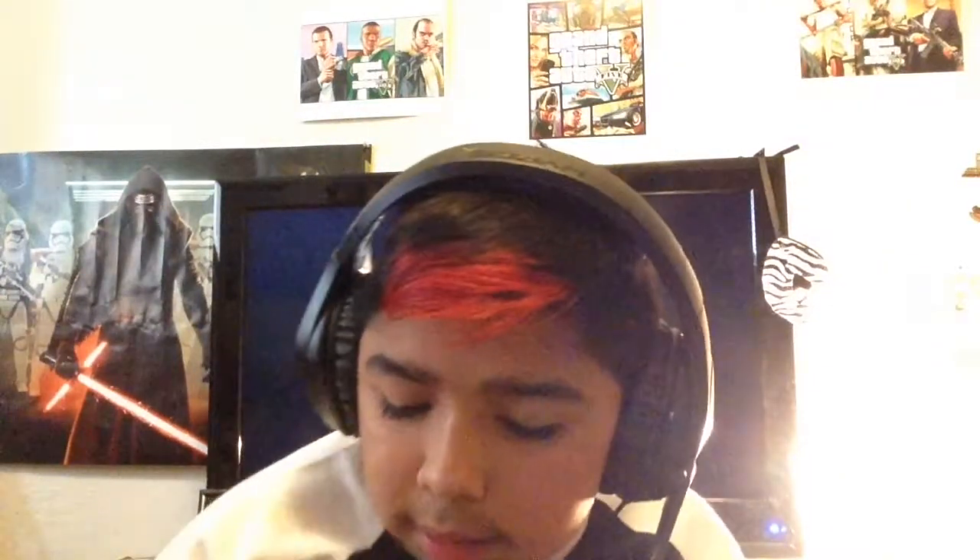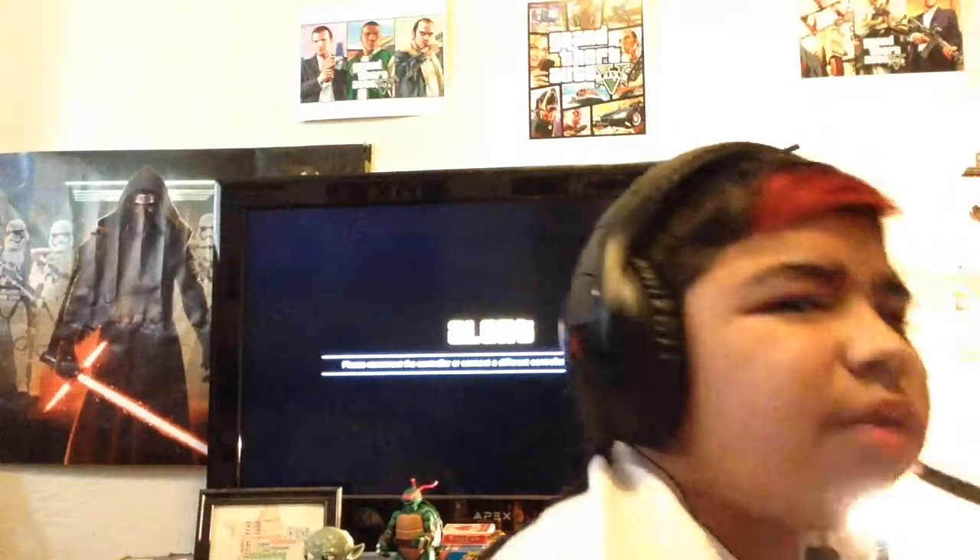Next I got a Stranger Things mini poster — Stranger Things Season 2 poster, pretty cool. I also got another poster and it was the Stranger Things Season 3 main poster. If you guys know which one it is, you probably do.